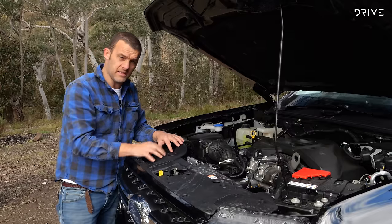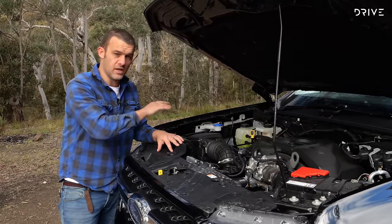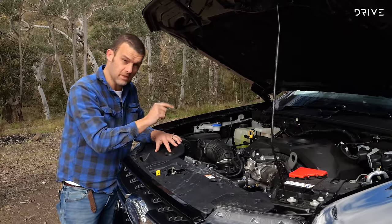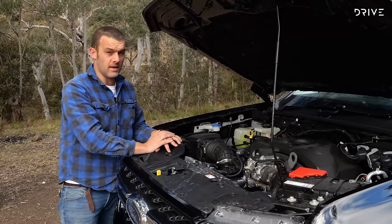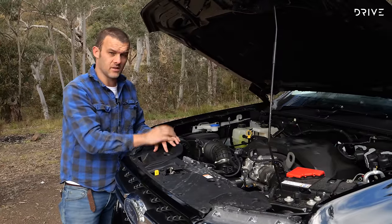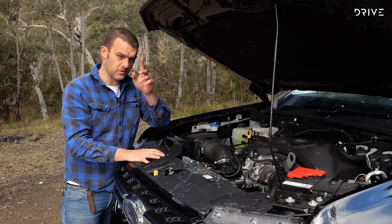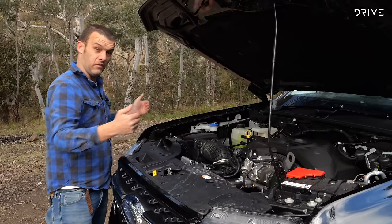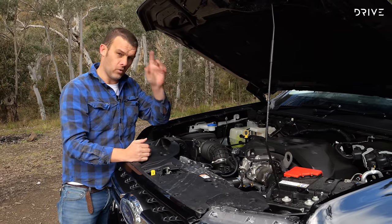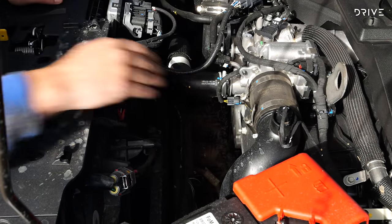Here it is — the mighty V6 under the bonnet of the Ford Ranger. This is a motor that has been around for quite a while and seen use in a variety of makes and models, but it's the first time it's been used in this Ranger, and 600Nm is a very solid number for the segment. You'll notice this engine is pushed back quite noticeably — Ford moved the front diff forward and pushed the engine back, which is good for handling and also makes room for future electrification of the powertrain.